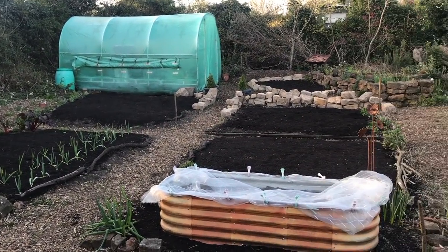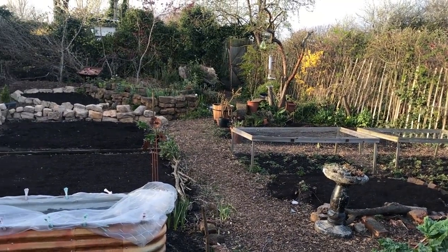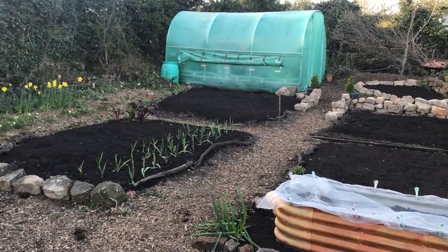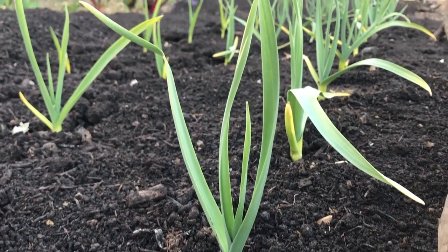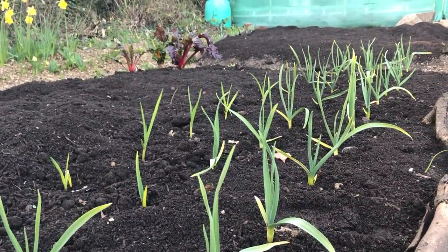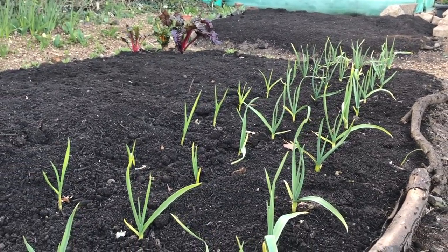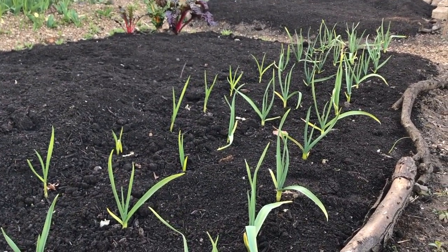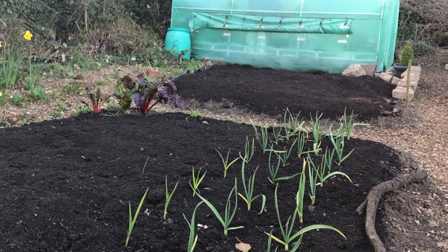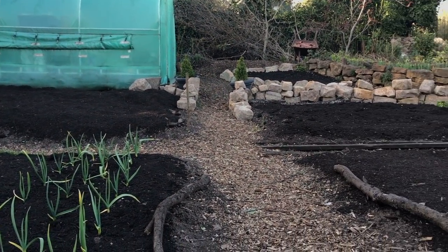I had a bulk delivery of peat-free compost in the week, so all of my beds are mulched with a nice thick layer — it looks really tidy when you've done that and they're all ready for planting now, which is quite exciting. Let's go have a look at the garlic. It's taken them a while to get going but they're finally going strong, and I also grew some extra ones in modules which I've planted out now. The frosts should help them split and divide the cloves into multiple little cloves.